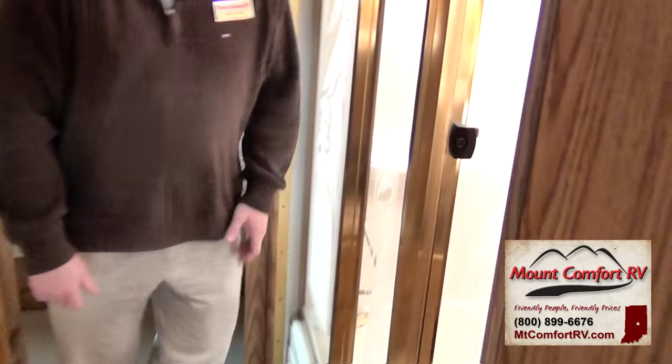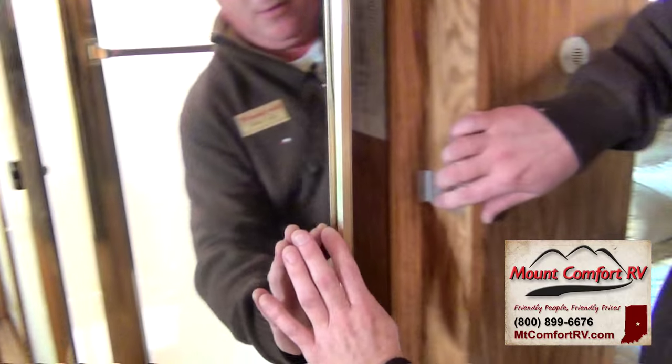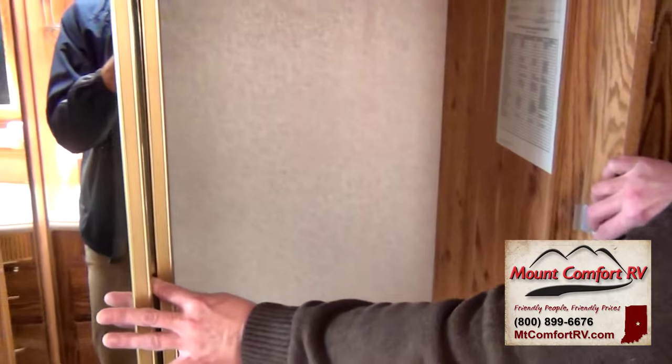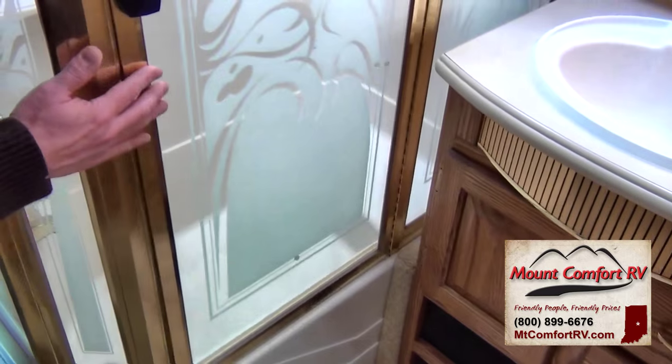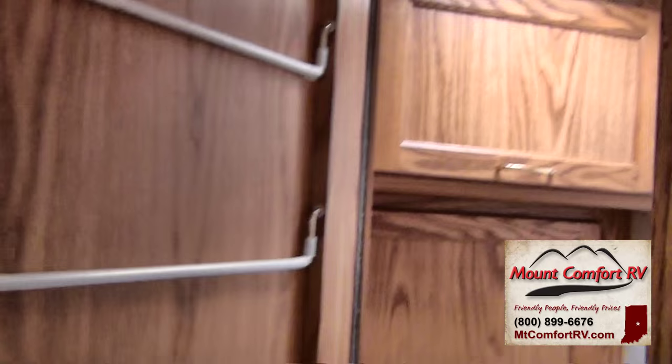As we step into the bathroom area, you'll notice we have a big closet with lots of storage and hanging clothes. On the flip side, we've got a big corner shower — one of the bigger showers you'll see in a motorhome. The diesel motorhome has given us the opportunity to have these kinds of things. Our toilet still has its own little spot with some extra storage in there, so it does have privacy.